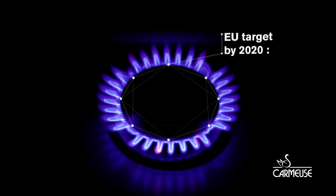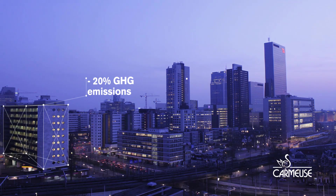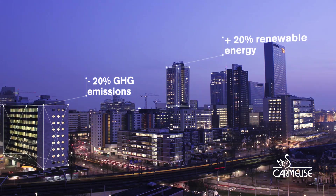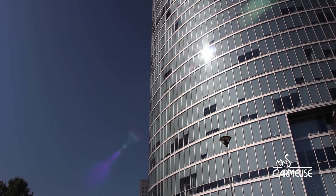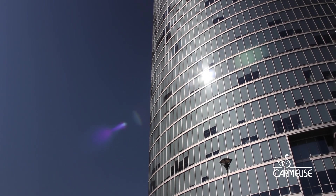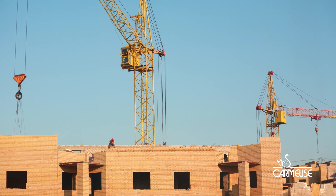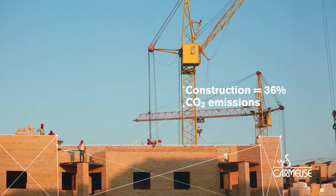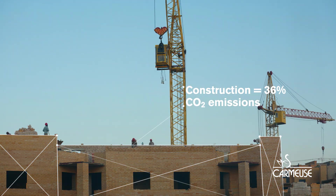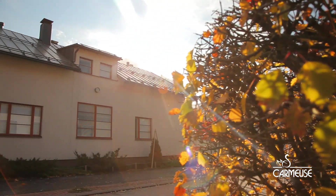Europe is facing a major challenge to reduce its greenhouse gases by the end of 2020 by 20%. Energy consumption in residential and commercial buildings represents around 40% of total final energy use. It's responsible for 36% of the European Union's total CO2 emissions. Greener and better insulation initiatives are today a top priority for all national governments.